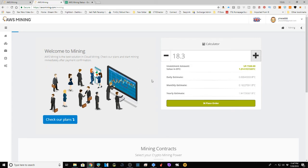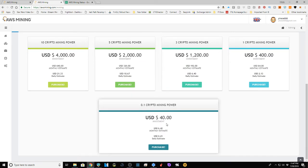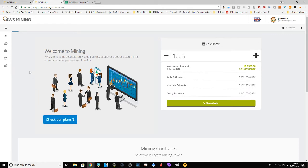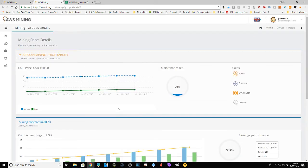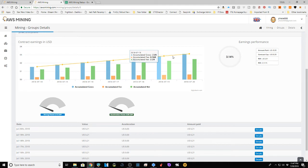It would take a lot to get one Bitcoin a day. The base plan pays out 21 cents a day, $6.40 a month, until you reach $80 and the contract ends. Looking at my Mining Group panel and my contracts, I can see my contract earnings — I'm at 3.14% earning performance. My trading bot is doing significantly better, but that's intentional.